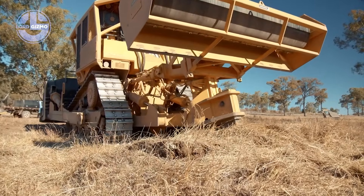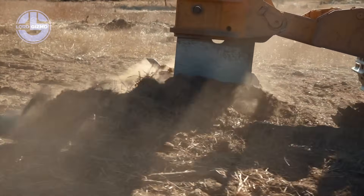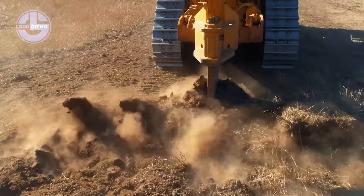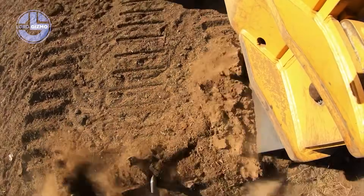Meet the Gessner Cat D9T, a beast born for extreme earth-moving. Designed by Gessner Industries, it transforms Caterpillar's legendary D9T bulldozer into a land-clearing powerhouse.